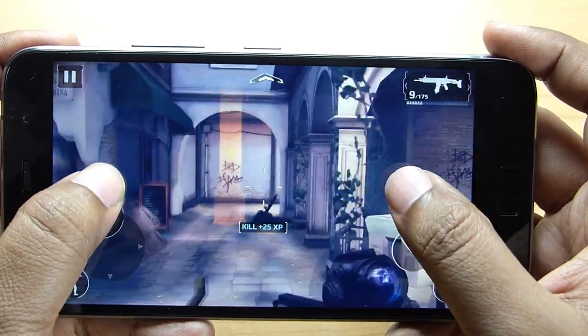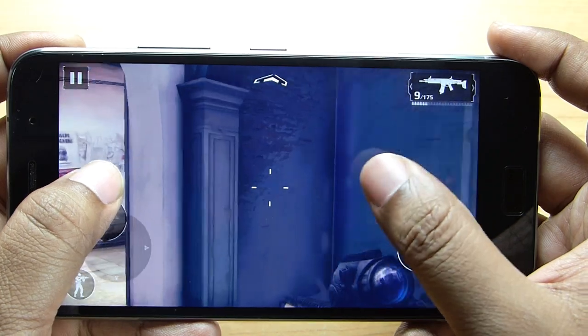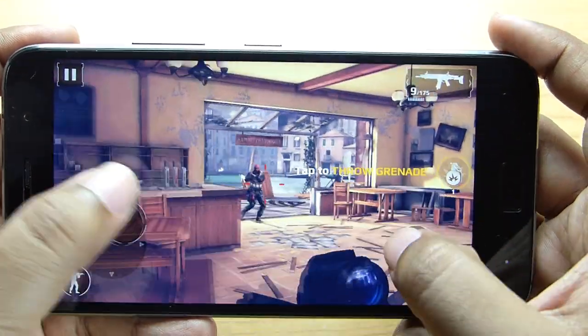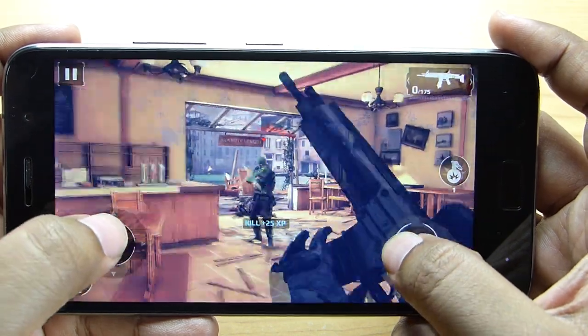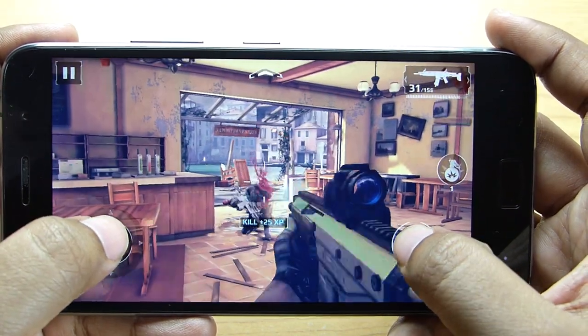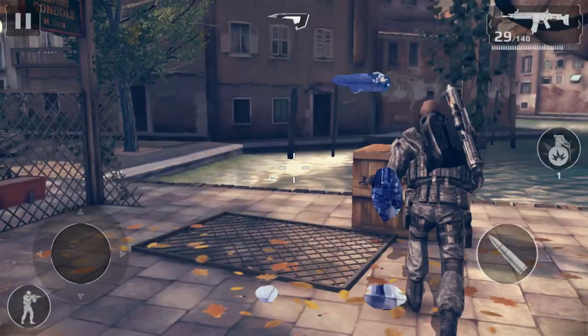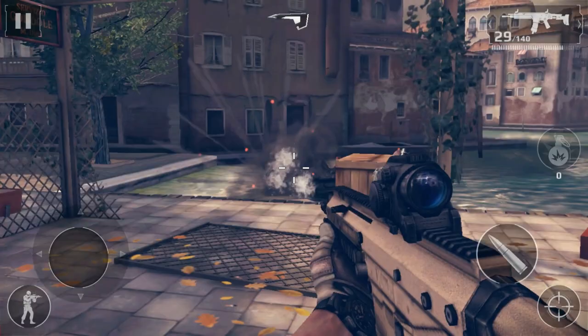As you can see, the gameplay is very smooth with no issues at all. I really have no complaint, and the back of the device is also not that hot — just slightly warm. The display color rendering is also superb.